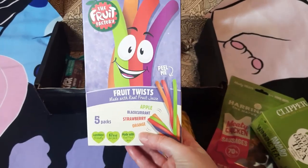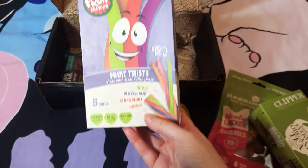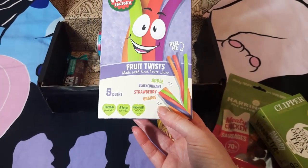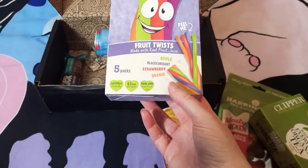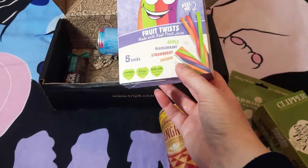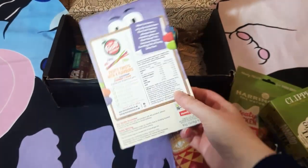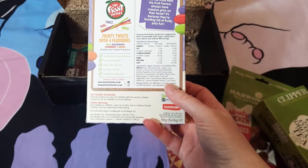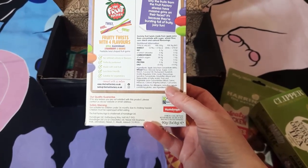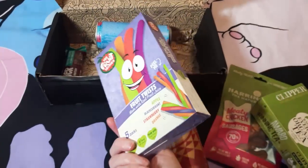Then we've got some fruit twists — five packs from the Fruit Factory. They come in a spiral and you peel them, in apple, blackcurrant, strawberry, and orange. They're lunchbox friendly, only 67 calories per pack, no artificial colors or flavors, perfectly portioned, made of real fruit, and suitable for vegetarians. We'll give those a try.